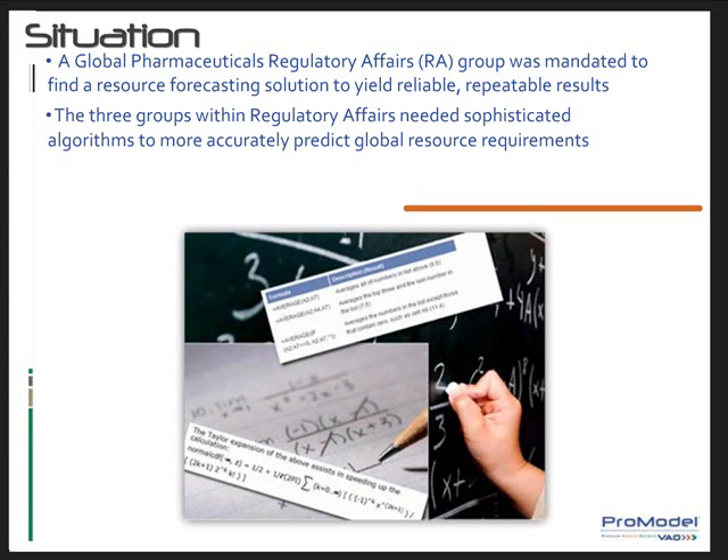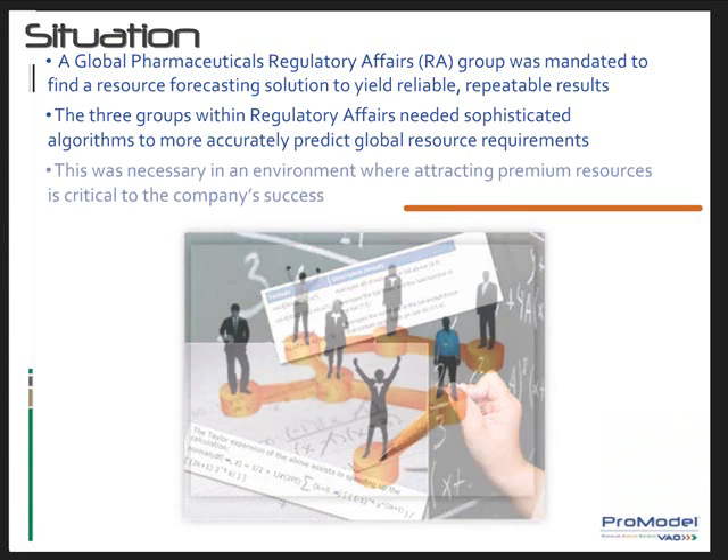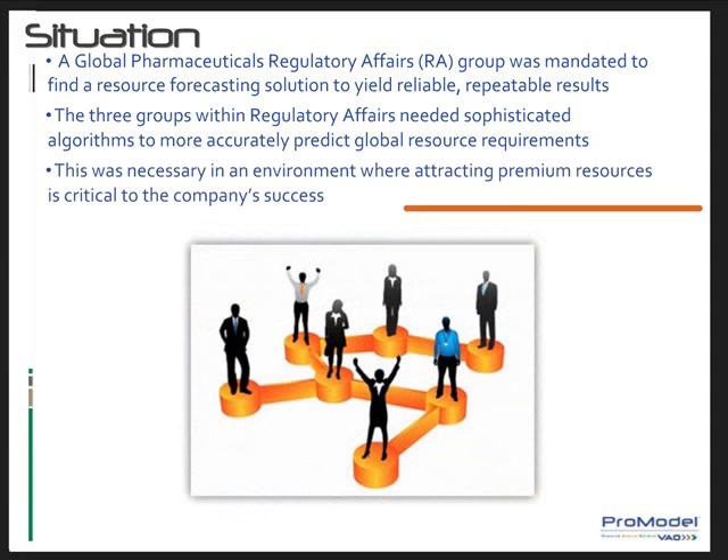The resource models and associated data would provide the organization a way to better understand and substantiate existing and future resource requirements. This was a necessity in an environment where attracting premium resources is critical, as are the successful continuation of the corporation's premium resource partnerships.